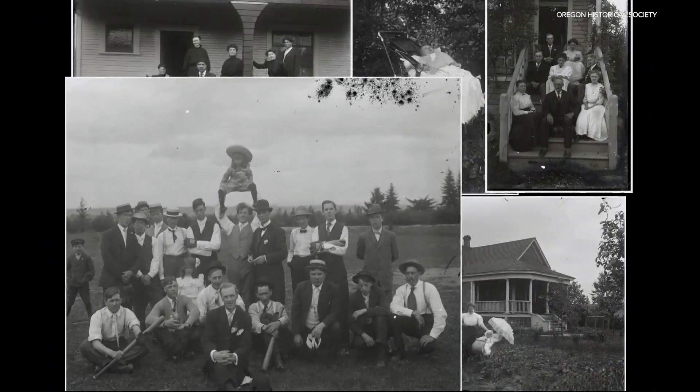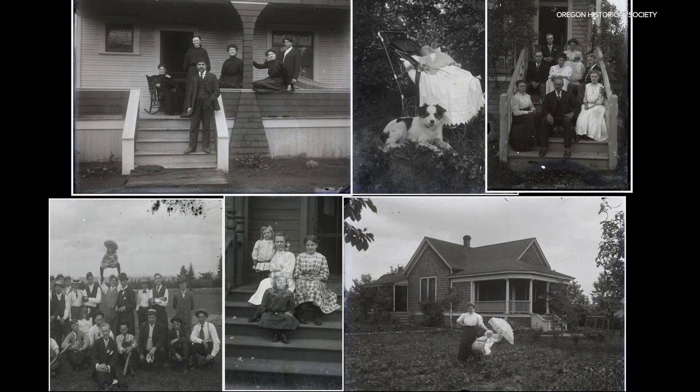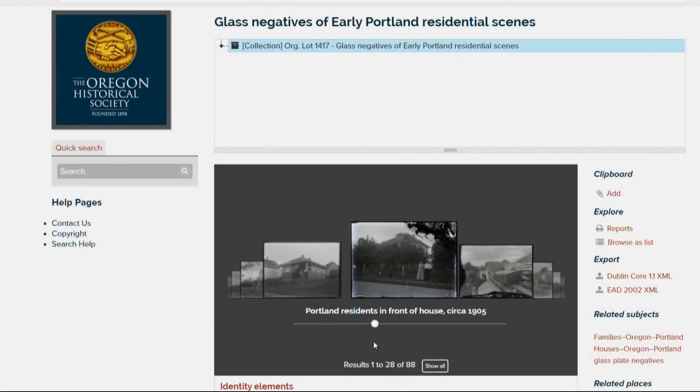These photos are from a collection made from 88 glass negatives, newly digitized by the Oregon Historical Society. We had them in our collection, but nobody could see them. Now anyone can see them online. It's just a great slice of Portland life from over a century ago.